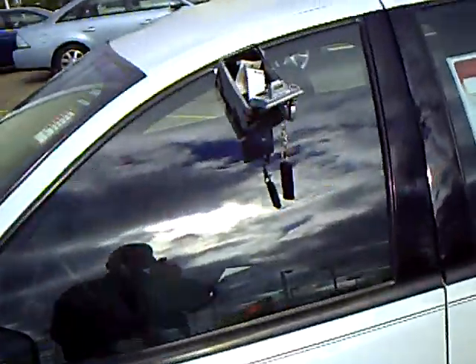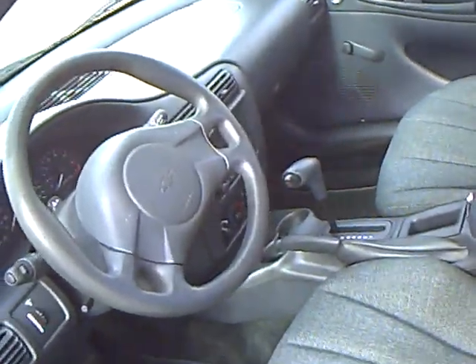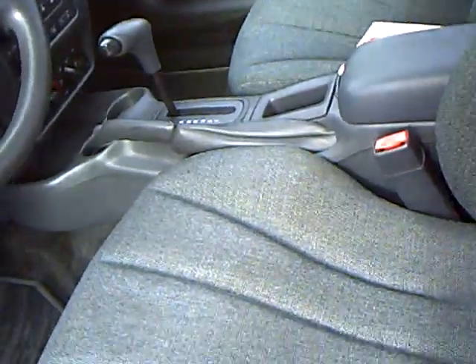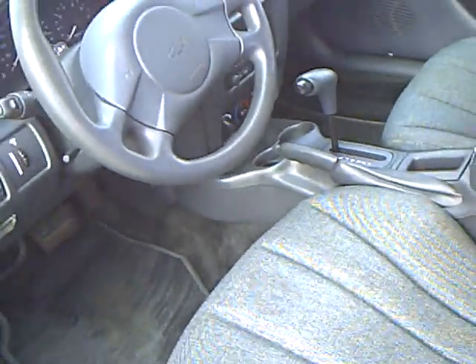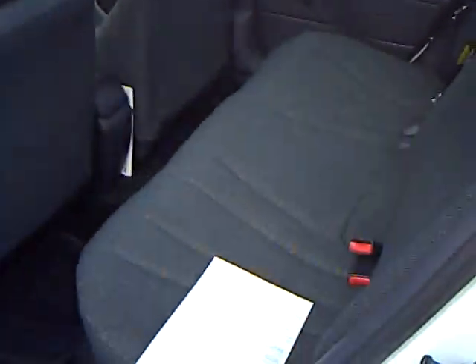Let's look at the interior. Glass chip-free, no scratches. Interior clean. AM/FM radio, automatic transmission, cloth seats, intermittent wipers, tachometer, all your gauges. Just great. Look back here, full back seat, four doors. Just a nice, clean car.